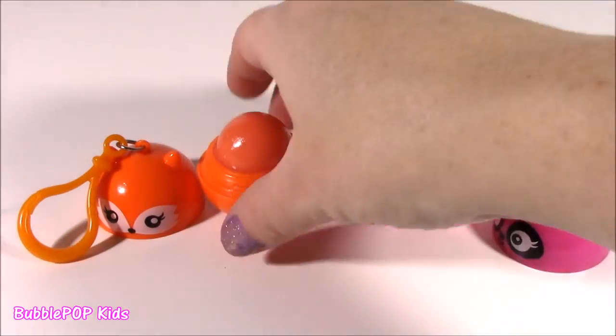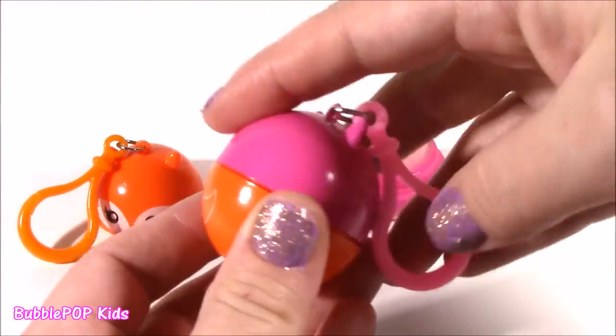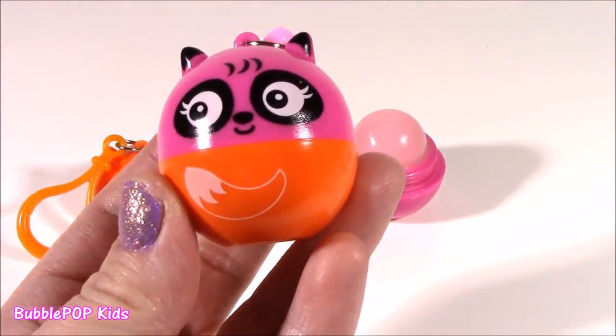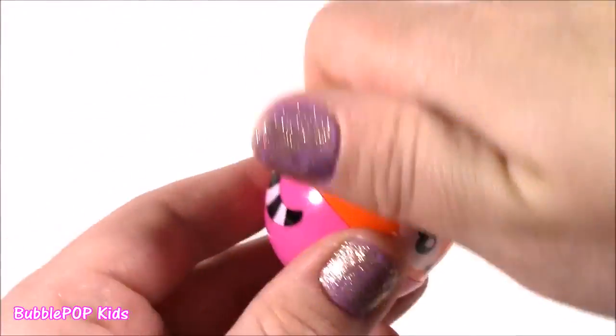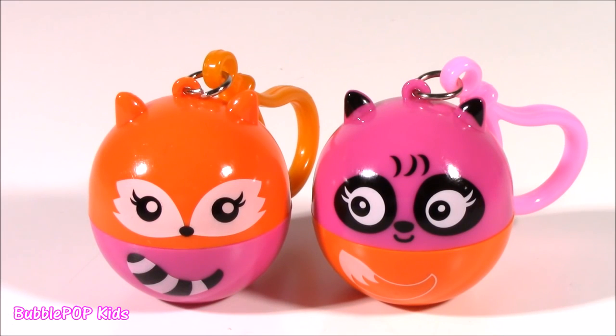If you're a little bored and you want to switch up the colors, you can put the orange fox bottom on the raccoon face - Halloween colors! It's a little mixed-up critters and I absolutely love these. They were so, so good, so moisturizing. I'd love it for you guys to leave me a message and let me know which one is your fave.